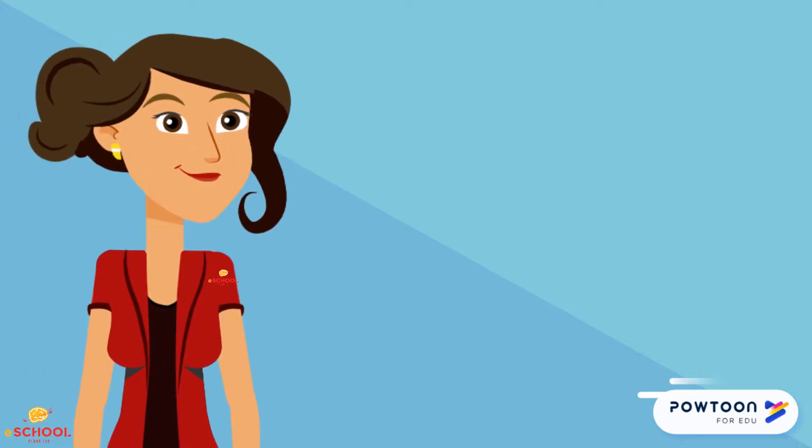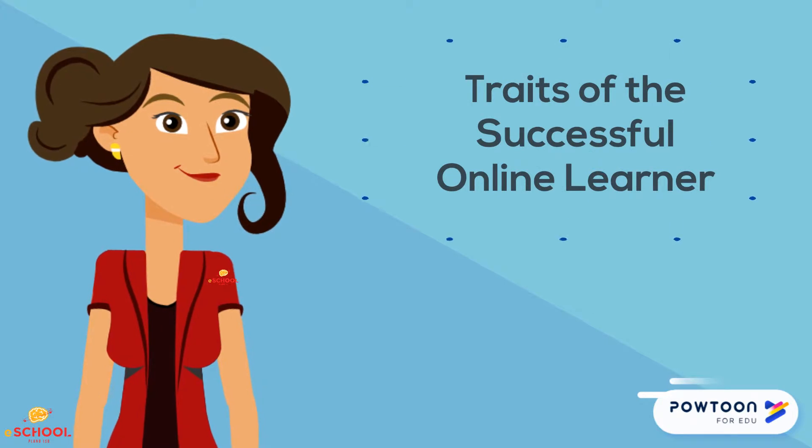Now that you know what to expect from an eSchool course, let's look at the traits of a successful online learner.